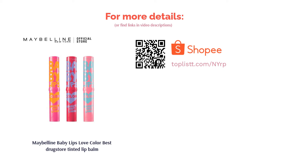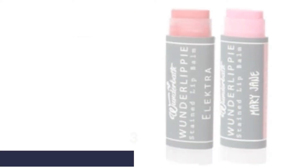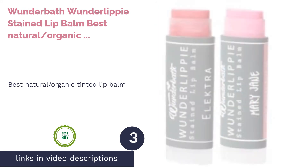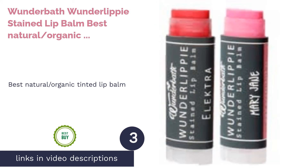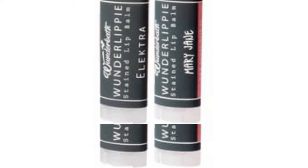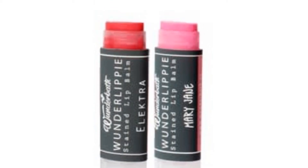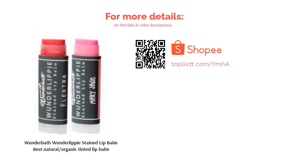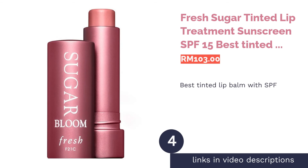It also provides your lips with SPF 16 sun protection. The next product is the Wonder Bath Wonder Lippy Stained Lip Balm — best natural and organic tinted lip balm. Featuring a natural vegan formula suitable even for sensitive lips, this handmade tinted lip balm will heal and protect your lips. It contains nourishing ingredients including vitamin C and E, jojoba seed oil, and rosehip seed oil, and adds a blush of color to the lips.